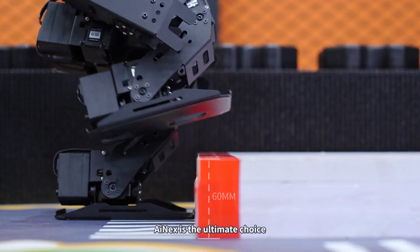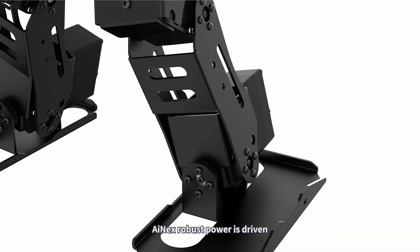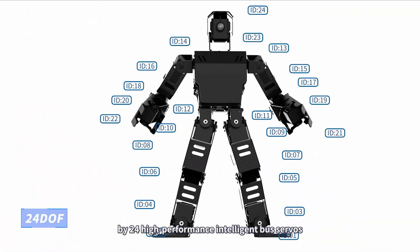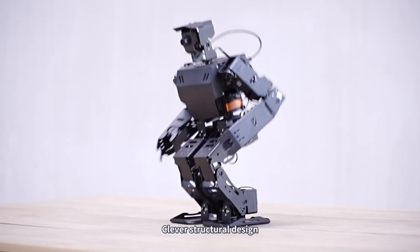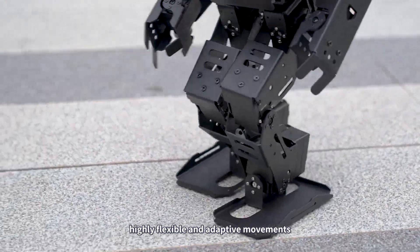iNEX is the ultimate choice for professional ROS humanoid robot development. Its robust power is driven by 24 high-performance intelligent bus servos. Clever structural design enables iNEX to perform highly flexible and adaptive movements.